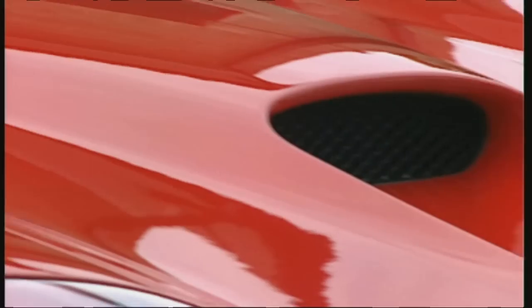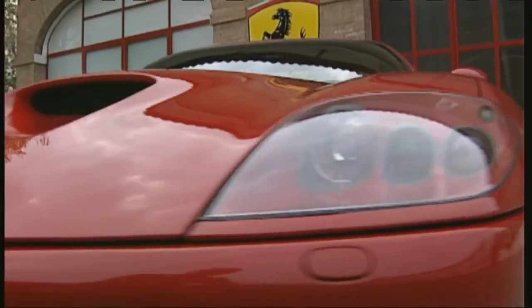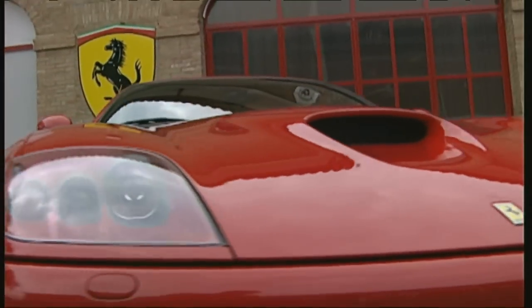The 575 is a successor to the Ferrari 550, with which the Italians revived the front engine concept in 1996. The facelift is subtly edgy, and with it the thoroughbred coupé has lost none of its allure.